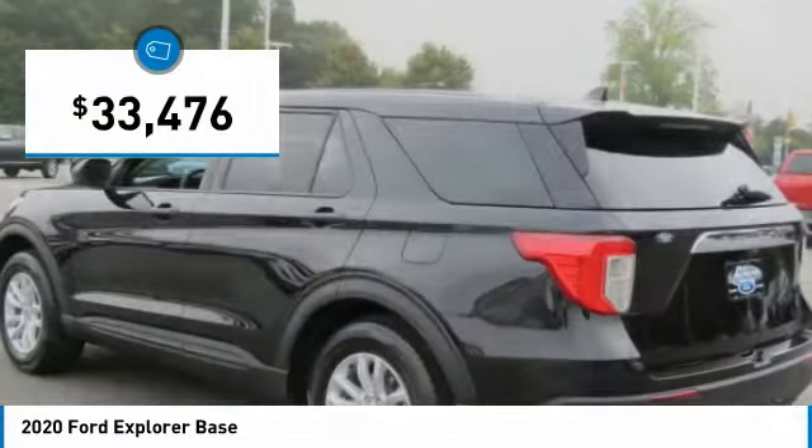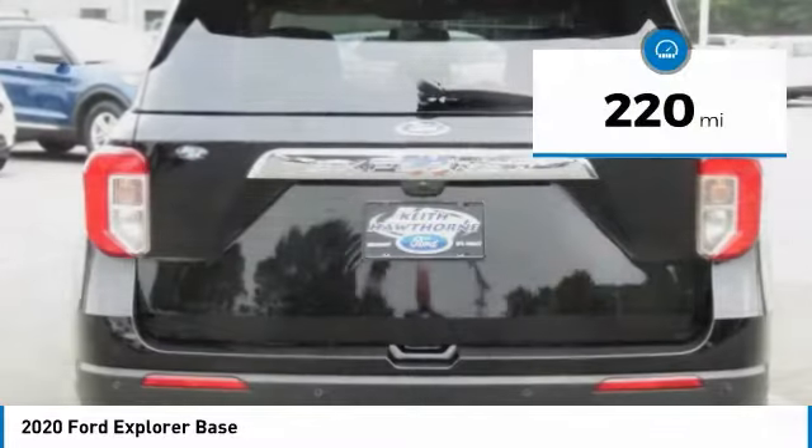It is priced below $35,000, and this vehicle has less than 300 miles.